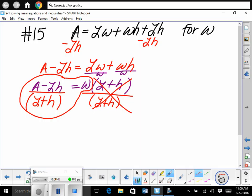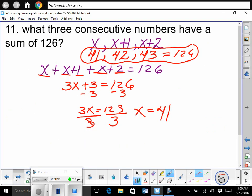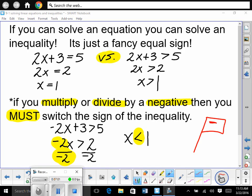Questions on that? So be really careful in your algebra. Be really careful. So now you're going to do the front page. You can solve an equation, you can solve an inequality — they're exactly the same. You go about it exactly the same. An inequality is just an equation with a fancy equal sign.